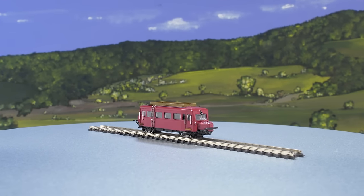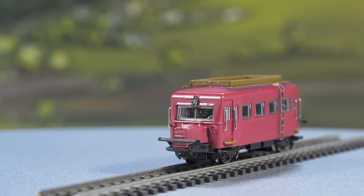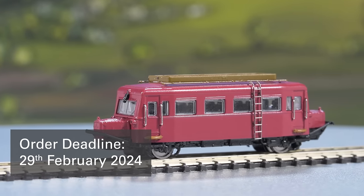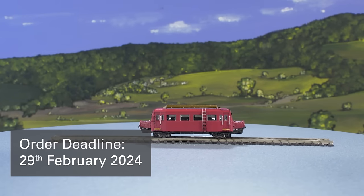There will also be a very special model for all Zetties — the pig snout. Here is the first hand sample. The order deadline for all club models is February the 29th, 2024, which you should definitely not miss.